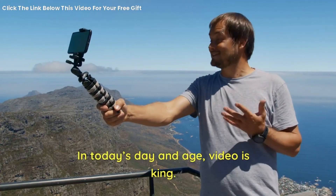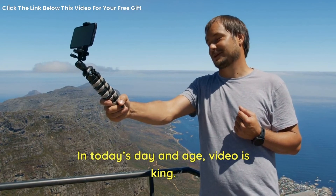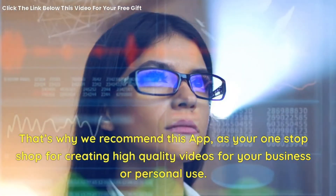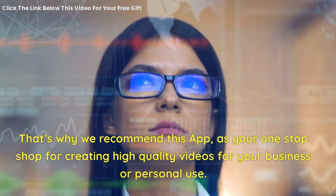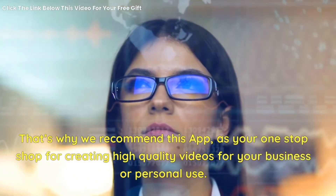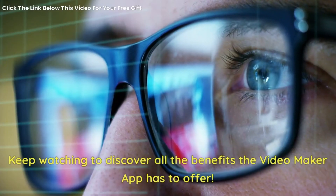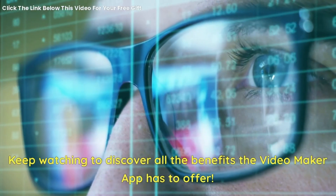In today's day and age, video is king. That's why we recommend this app as your one-stop shop for creating high-quality videos for your business or personal use. Keep watching to discover all the benefits the video maker app has to offer.